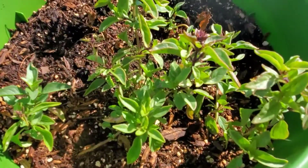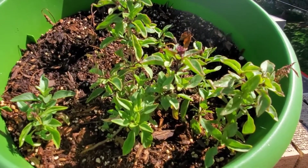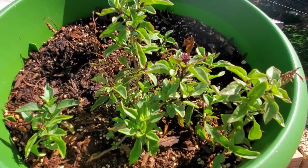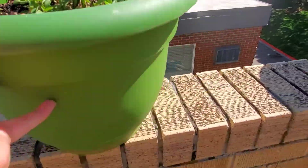This guy here is my Thai basil. If you have never had Thai basil I highly recommend it — it is so good especially paired with a lime dressing in a noodle bowl or something like that. I actually have two pots of this because I wanted to make sure I had enough this year.